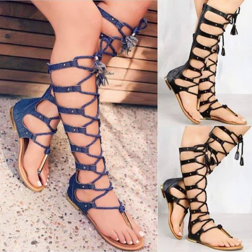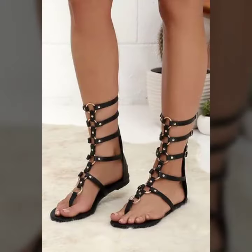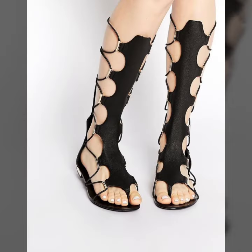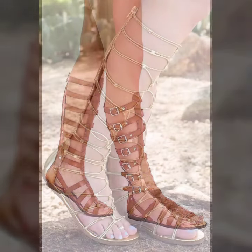Hello friends, welcome back to my YouTube channel. Today I will talk about a more stylish and gorgeous collection of women's footwear — knee-high flat sandal designs with different designs, different ideas, different color combinations and contrasts for you. Friends, I hope you are enjoying the best of health.